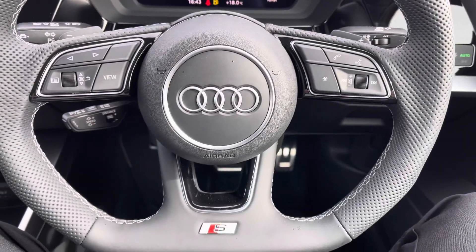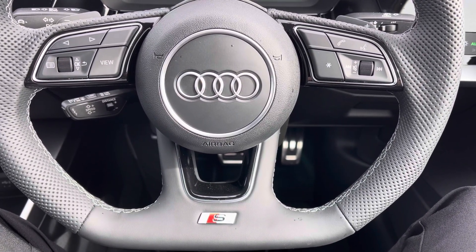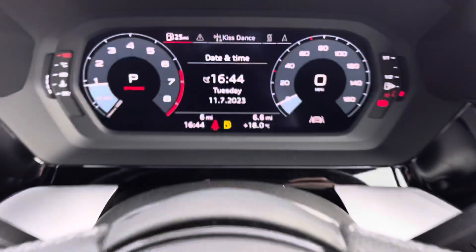Onto your leather multifunctional flat-bottom steering wheel. On the left-hand side you've got your display controls, and on the right you've got your Bluetooth and audio. You've also got your cruise control located just behind the steering wheel.